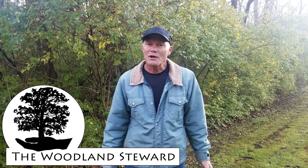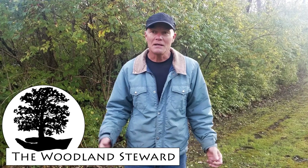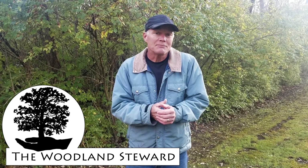Thanks for joining us on this project — hopefully it's useful to you. If you like it, hit the like button. If you like what we're doing and want to hear more about managing woodlands, we always appreciate new subscribers. Thanks for coming along.